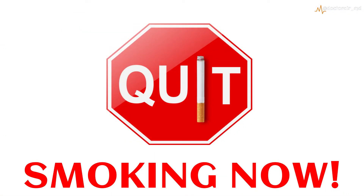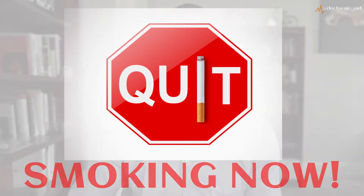Studies have also shown that cigarette smoking makes meth mouth worse, so it's important to make an attempt to quit smoking cigarettes as well. Of course, you also want to follow up with the dentist regularly.